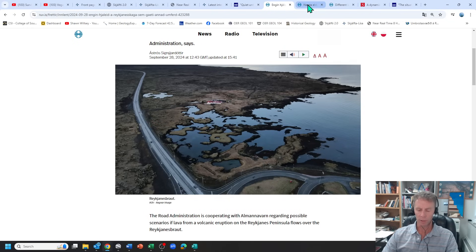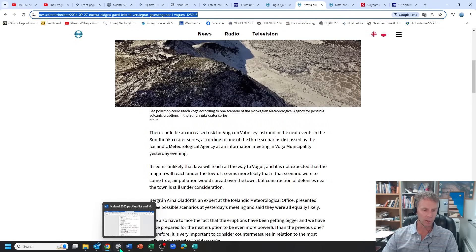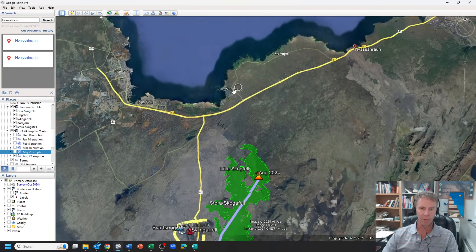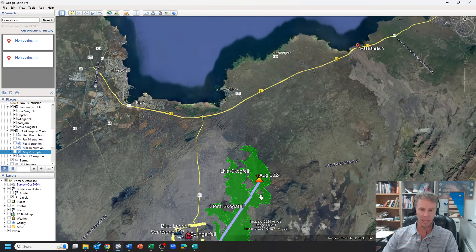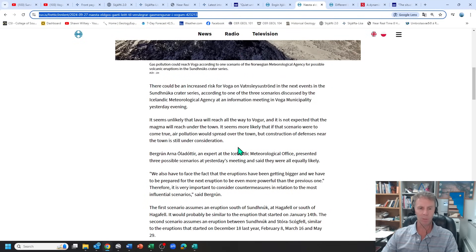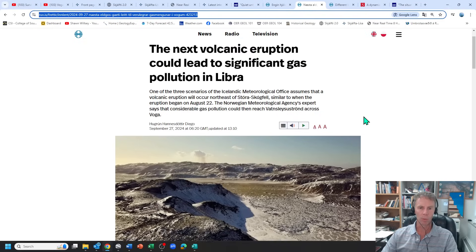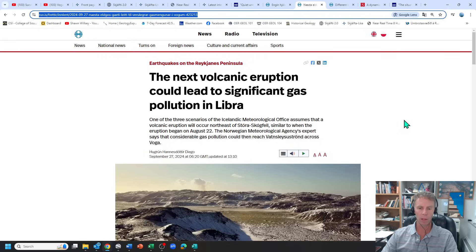The next article notes that if there is another eruption, there could be considerable gas pollution in the town of Vogar. We did see some of that with the last eruption. If winds come out of the south or southeast, volcanic gas can blow into these communities — not just Vogar but potentially towards Keflavik or even into the capital region. The wind direction and the location of the eruption will play a big role in determining how much gas reaches these urban areas.